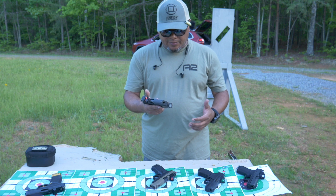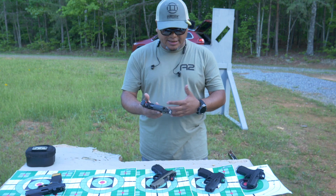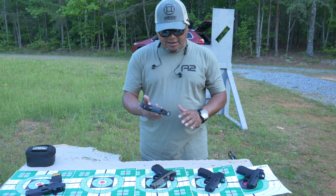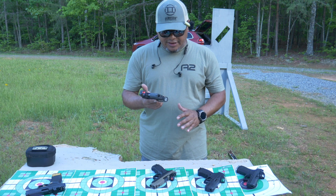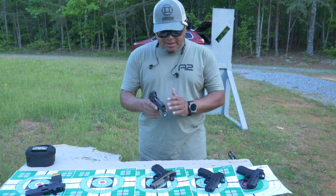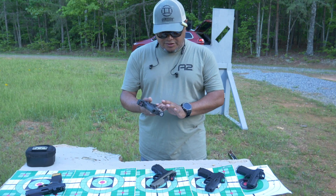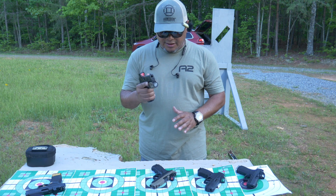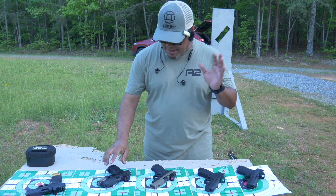The P365 line is one of my favorites as well — SIG isn't usually my favorite brand, but the 365 is very compact and nice out of the box. It's optic ready as well. The texture isn't as aggressive as the GX4 but it's close, and it's not snappy at all to shoot.